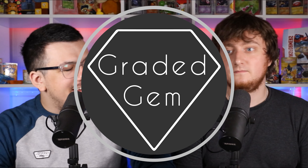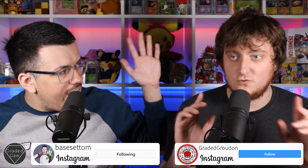Hey guys, and welcome back to the Graded Gem. I'm Basset Tom, this is Connor, Graded Groudon, and we have a Tom's Takeover Thursday pack opening.